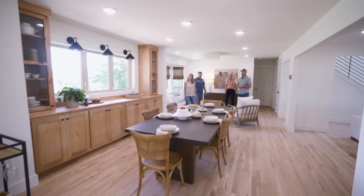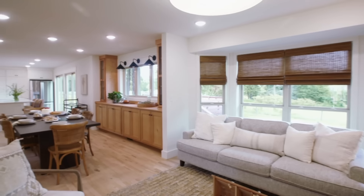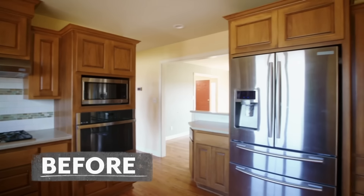And then you have your dining room. Wow. This used to be the kitchen. This is so cool. Oh, I love this. Exactly what we were looking for. This used to be a wall — yes. It's so open.